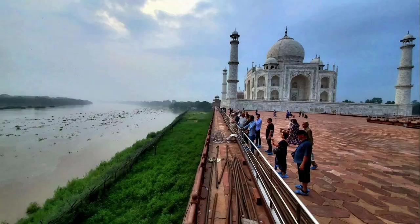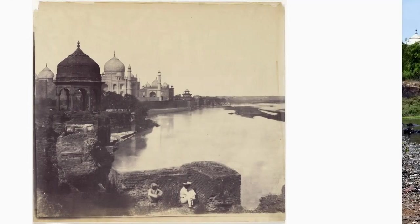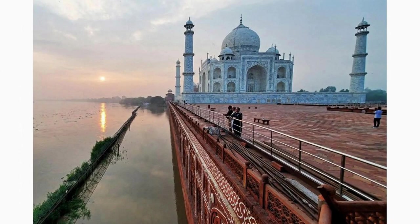Stroll along the Yamuna riverfront and witness the Taj Mahal's picturesque reflection in the tranquil waters of the river. The serene ambience and the stunning view make it a perfect spot for photography enthusiasts and nature lovers alike.